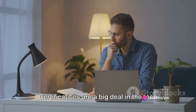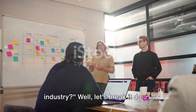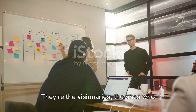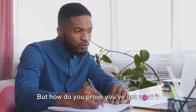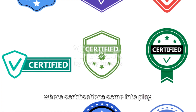Ever wondered why product owner certifications are a big deal in the tech industry? Product owners play an instrumental role in a scrum team. They're the visionaries, the ones who understand what the customer wants and needs, and they translate those needs into a viable product. But how do you prove you've got what it takes to be a great product owner? That's where certifications come into play.